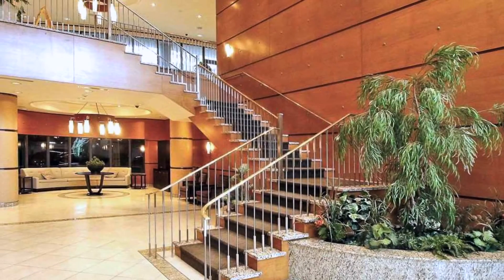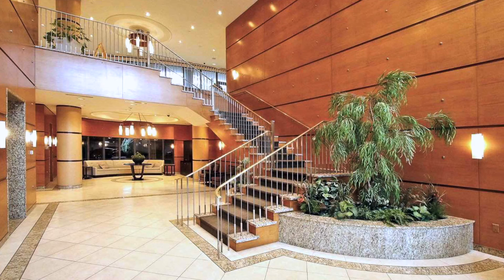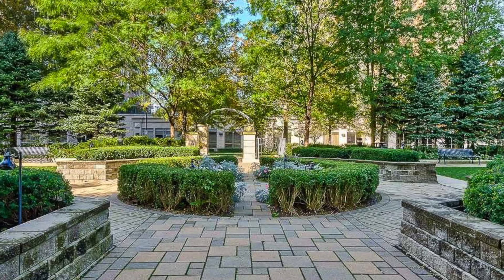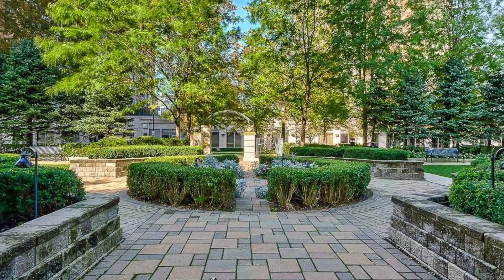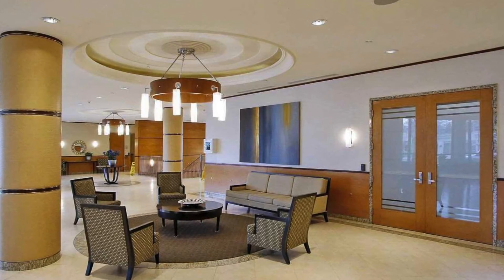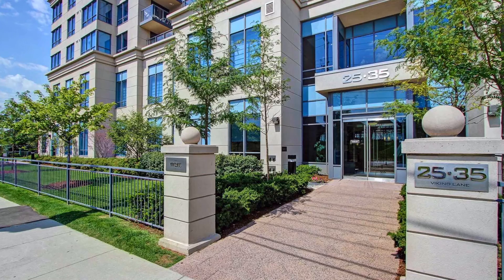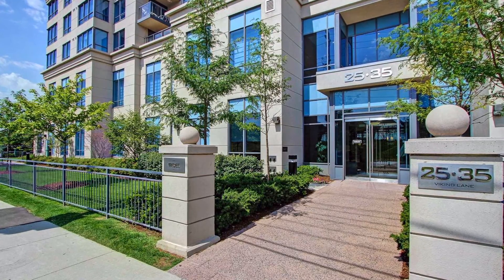The amenities of the building include a humongous party room, barbecue area, there's a movie theater, there's a formal dining room if you want to have guests, and parking is definitely premium.